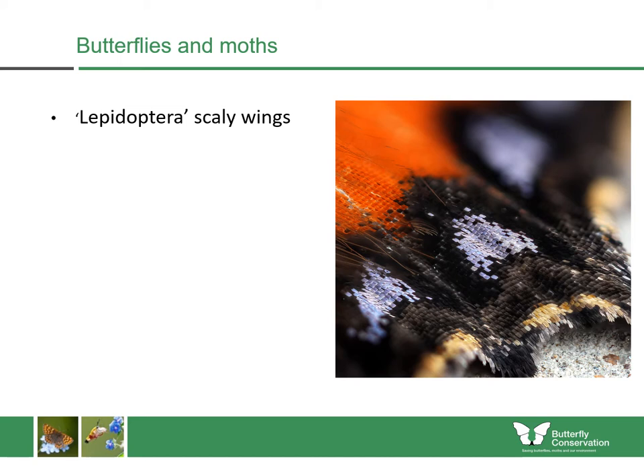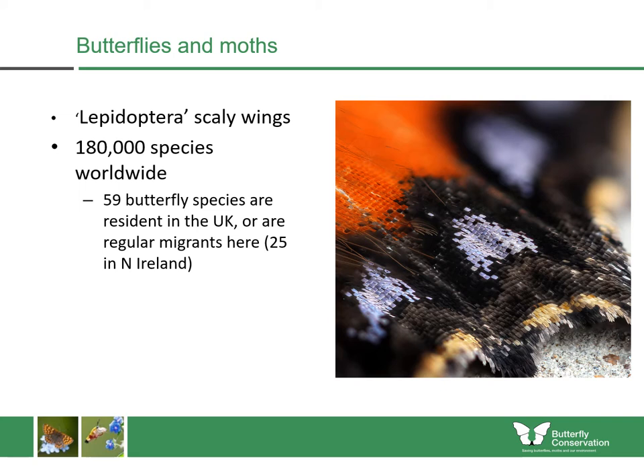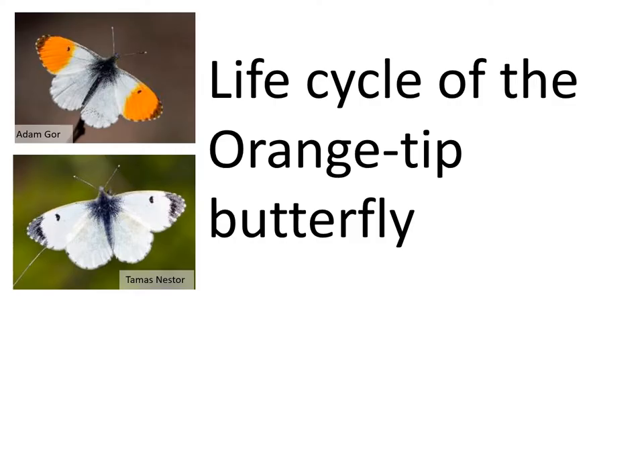Butterflies and moths belong to a group of insects called Lepidoptera, which means scaly wings. If you look at the photograph here, you will see that the wings are made up of many tiny scales. These scales have different colours and they come together to make up the colour patterns that you see on a butterfly or moth. There are around 180,000 known species worldwide. Within the UK we have 59 species of butterfly which are regular migrants or residents, 25 of which are found in Northern Ireland. In the UK we have 2,500 species of moth, 1,000 of which are found in Northern Ireland.